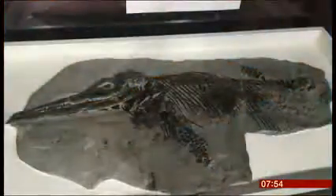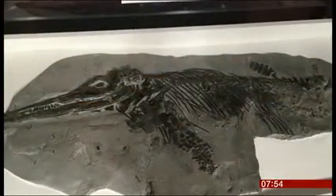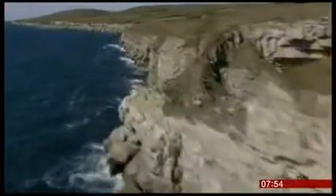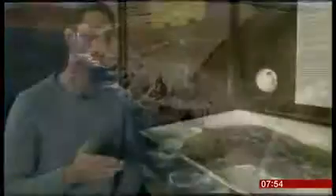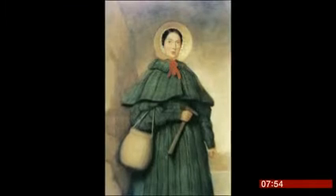It's been named Ichthyosaurus anningae, after Mary Anning, the British fossil hunter who discovered the first ever ichthyosaur emerging from the rocks of the Dorset coast 200 years ago. Since then, Mary has discovered many more ichthyosaurs, and not one has actually ever been named after her. So this is the first ever ichthyosaur to be named after Mary Anning.